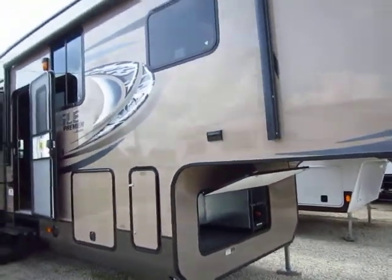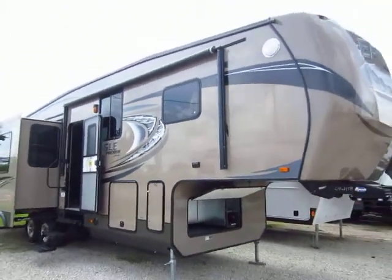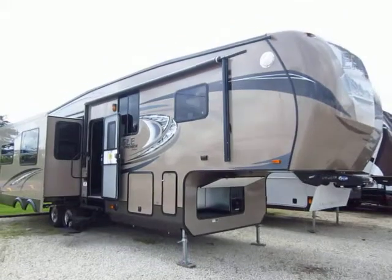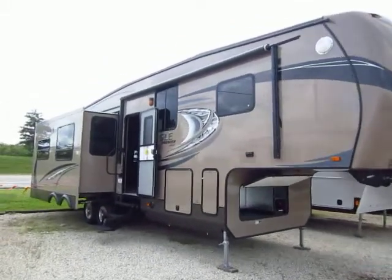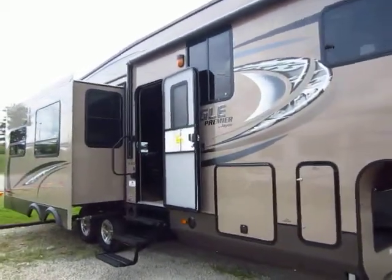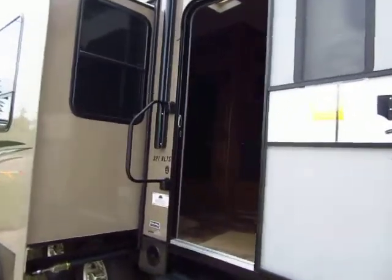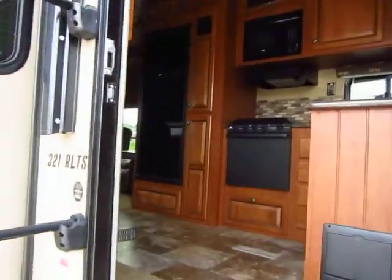This is high gloss gel coat and this is a fully vacuum laminated product with the front nose cap. It's a triple slide — we've got a bedroom slide out and then a living room super slide on this side, full depth, and I think recliners on the other side.